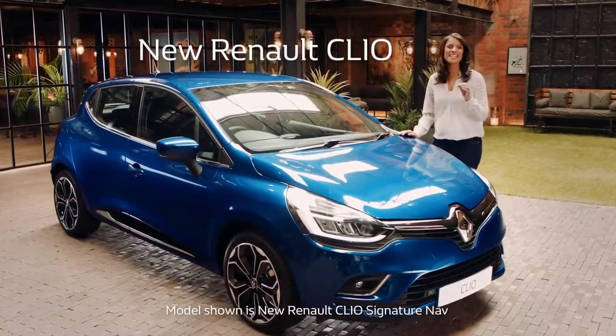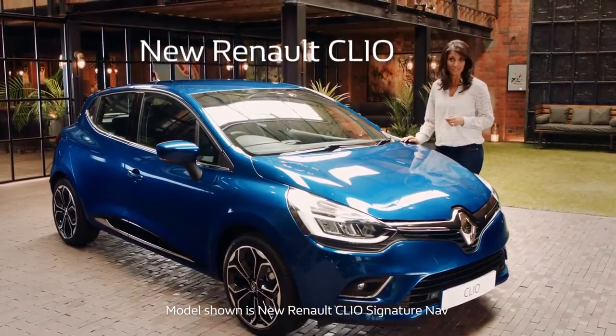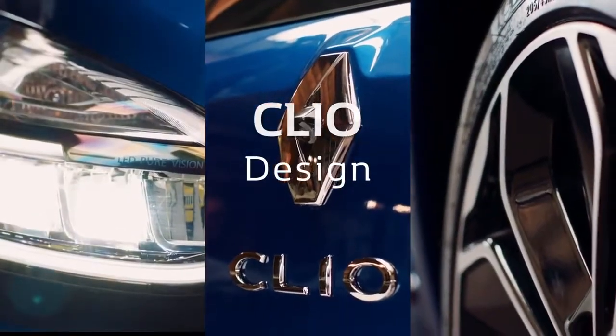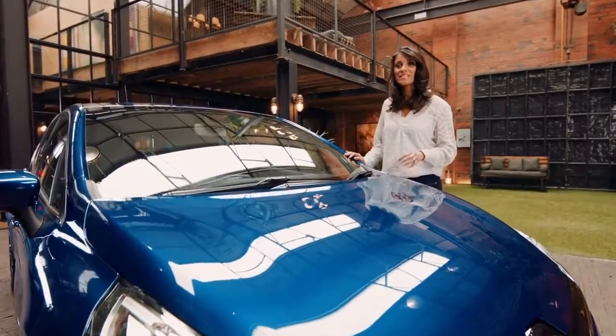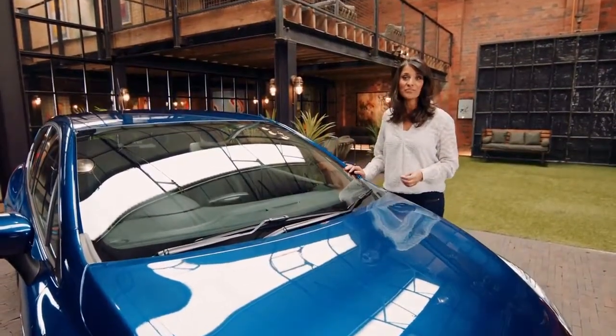The new Renault Clio — it's an icon. A super stylish super mini that gives you a lot more than you'd expect. This sporty new version of the Clio has been designed to look like a coupe, whilst retaining all the practicality of a five-door car.